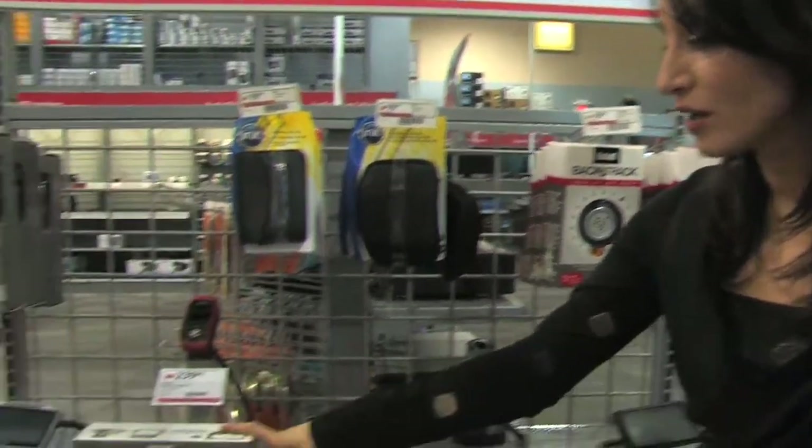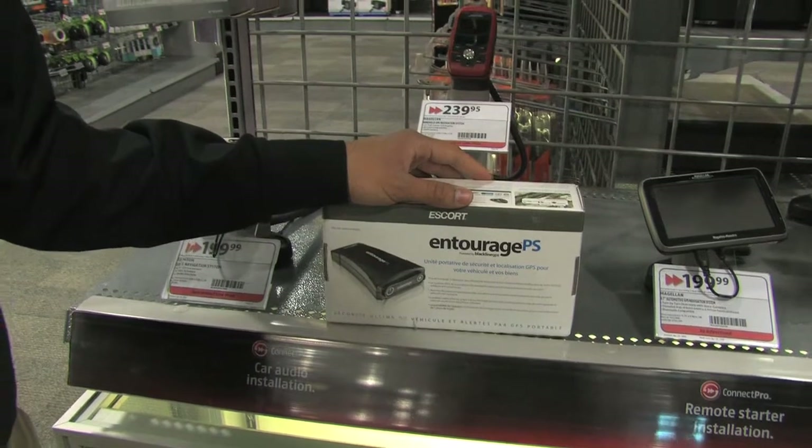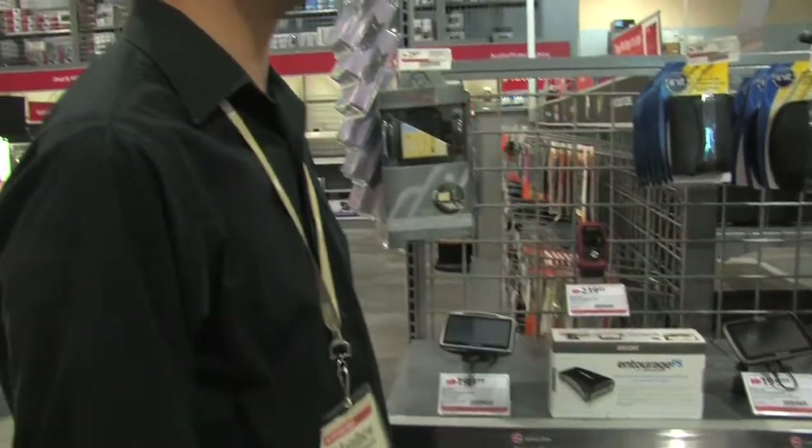Now we've talked about GPS's for your car, but what's really neat is this little device for your vehicle. This is the Escort Entourage PS GPS tracking system for your car. There's been a lot of theft in the economy right now. This stays in your car — if it detects any tampering, someone breaks in or tries to drive off, this will track where it is and send alerts right to your phone. Even if you have a BlackBerry smartphone, it'll tell you instantly exactly where your car is going. Or if your kids are going for a joyride, you know where they're at.